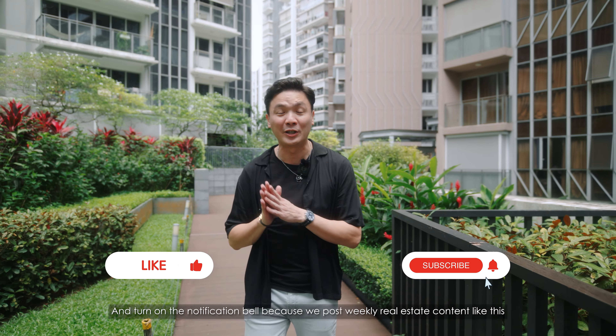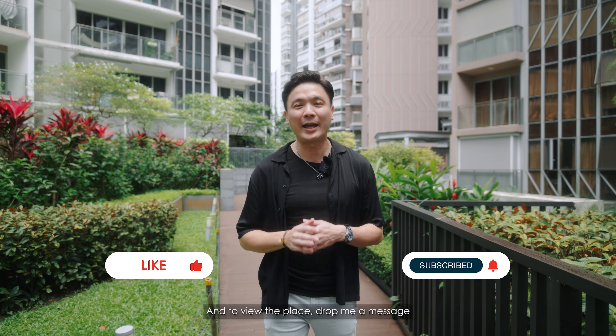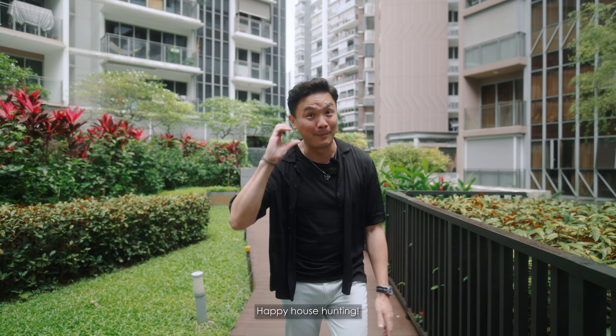Alright, so that's all for today. As usual, like, subscribe and turn on the notification bell because we post weekly real estate content like this. To view the place, drop me a message and I'll be happy to assist. Once again, this is Marcus, always keep it real. Happy house hunting!